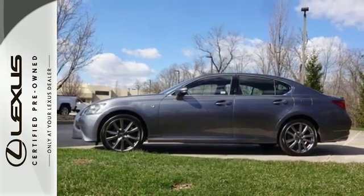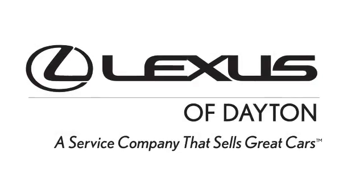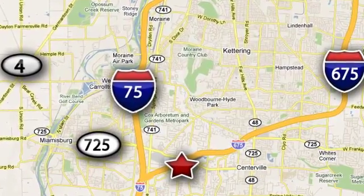Power fused with technology. Make it yours today. We invite you to be part of the Lexus of Dayton family today. Call or stop in for a test drive. We're conveniently located at 1777 Lions Road in Dayton, Ohio.